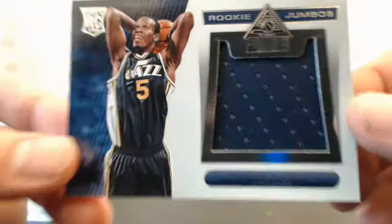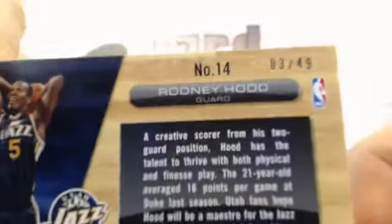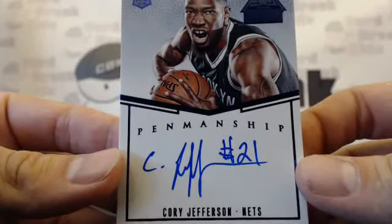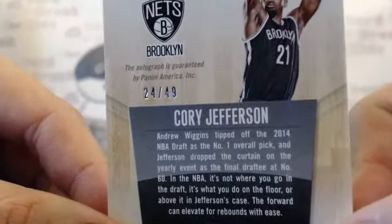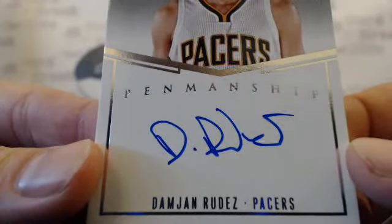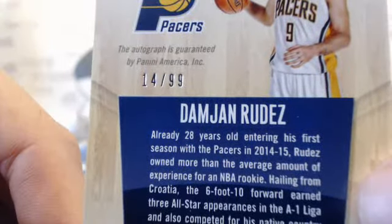Then we have Rodney Hood, number 3 out of 49 — pretty nice. Penmanship Corey Jefferson, Brooklyn Nets, number 24 out of 49. Next one, another Penmanship — Pacers player — number 14 out of 99.